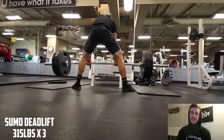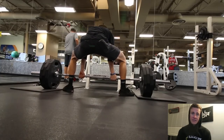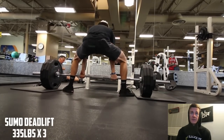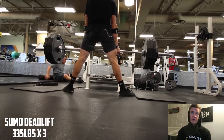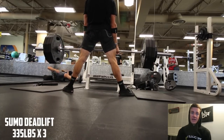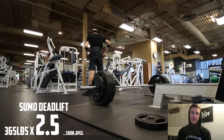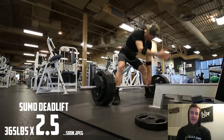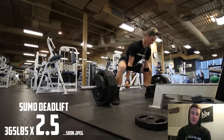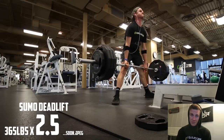Usually I work up to 315 for a triple, then move on to 335 for a triple, and then that's when I attempt my top set. Everything felt fast — I felt like I was gonna get 365 and I felt confident going in. It was one of those days getting in on my lunch break at work. I didn't actually get it, but I got further than I had before. Stay tuned for the pull.